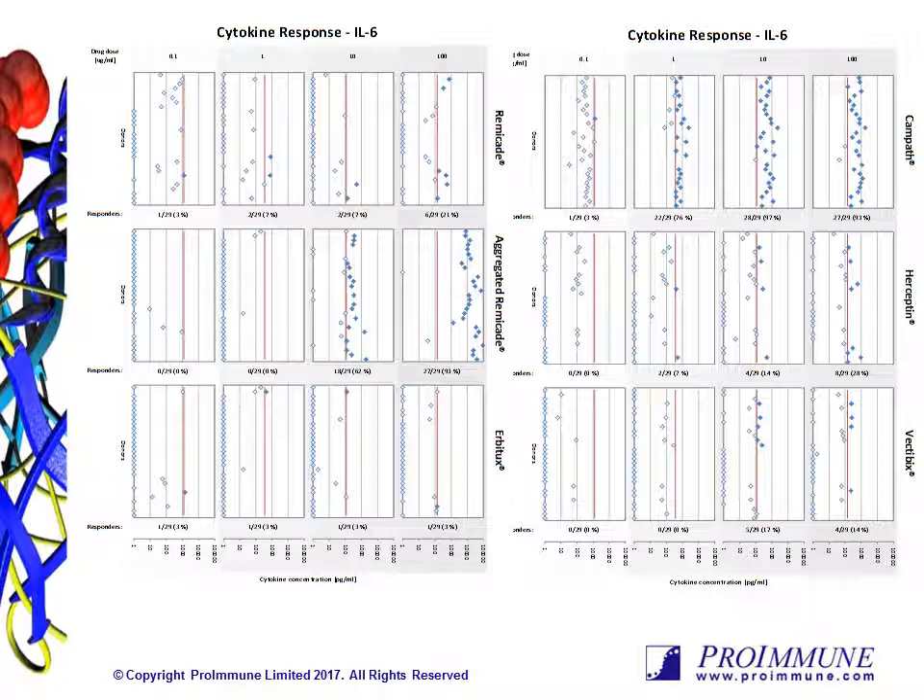Test articles in this data set include Herceptin, Vectibix, Remicade, and aggregated Remicade. One clear observation is the marked effect of aggregating the protein. In this preparation, the antibody was aggregated by application of stir-stressing. At concentrations that had no significant effect on the same non-aggregated protein, there were very high levels of production of a number of cytokines, including IL-6. This is likely to be a result of engagement with toll-like receptors.